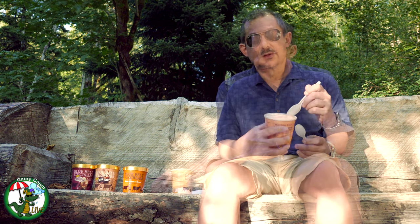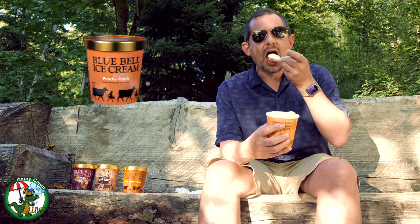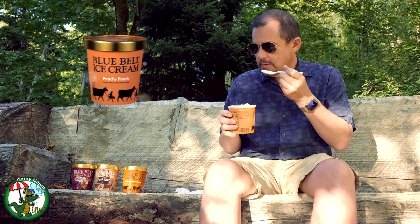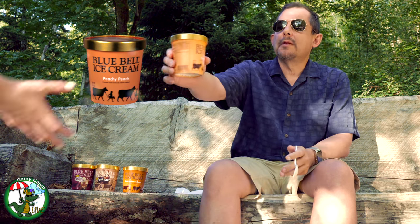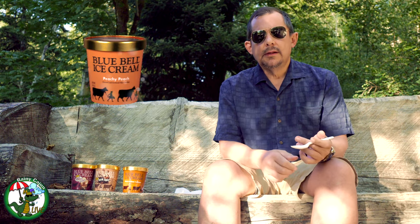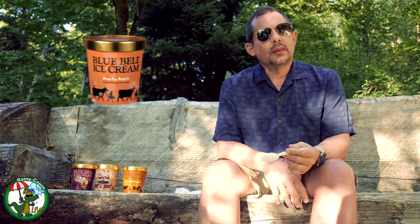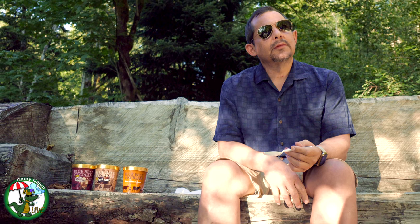So this is Peachy Peach — natural, no artificial flavors. Oh, there are chunks of peach in there. Okay, I could get behind this. It's very refreshing — that with some whipped cream on top would be great. Even though it's not orange... I don't like it. You don't like it? It's different — I've just never had peach ice cream before.